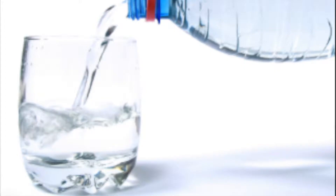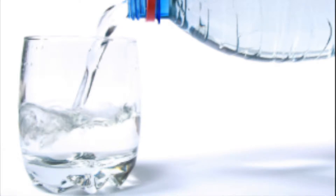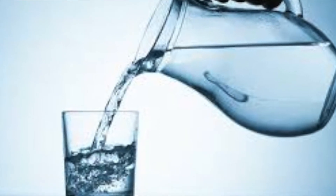Number two, drink plenty of water. Try to increase your water intake. Just as with eating well balanced meals, hydration also starts from the inside out.